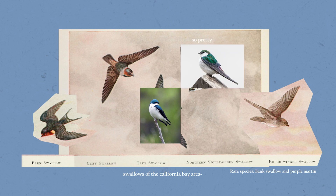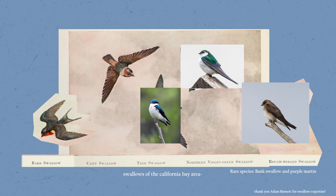Both tree and violet-green swallows like to nest in tree cavities and birdhouses. There apparently are a lot of violet-green swallows in the bay and more oak woodlands. And interestingly enough, northern rough-winged swallows nest in holes like drain pipes.